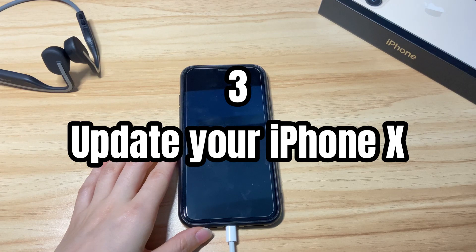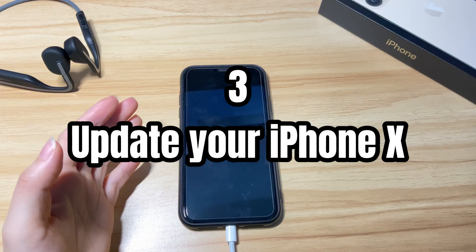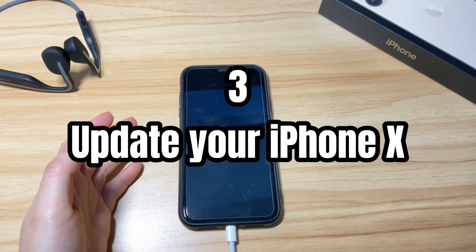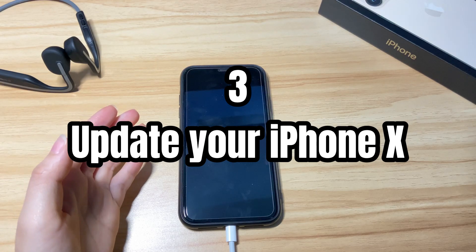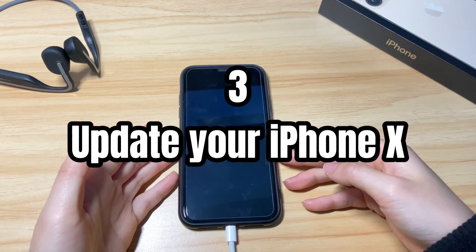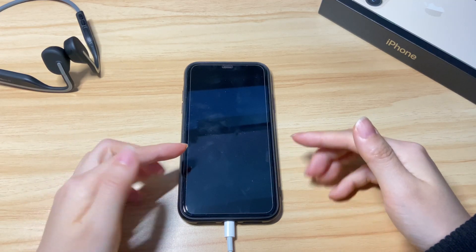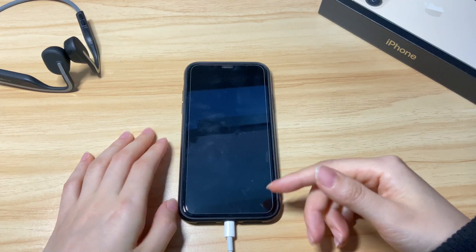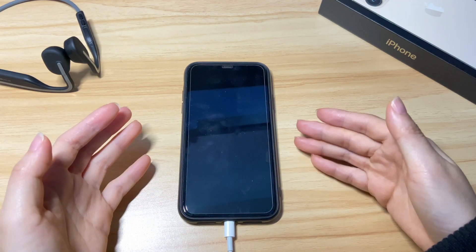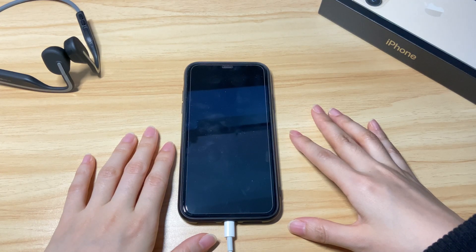Third, update your iPhone X. If your iPhone X won't turn on past the Apple logo after an update, this solution is for you. It will reinstall the corrupted iOS software to fix the unresponsive iPhone X without causing data loss. It doesn't matter if you can't access the phone — you can put the iPhone X into recovery mode, connect it to a computer, and then use iTunes or Finder to update the software. After that, your iPhone X will switch on successfully and work again.